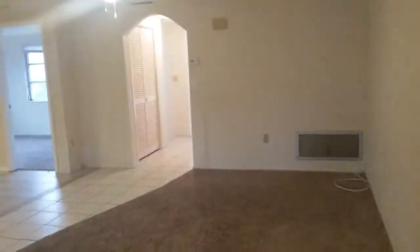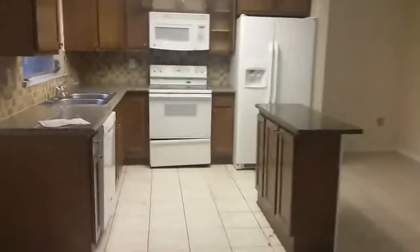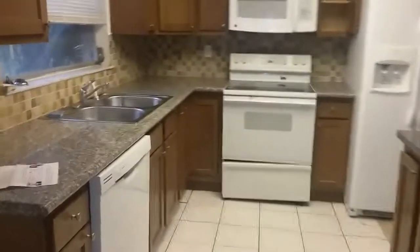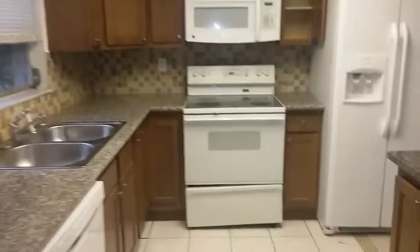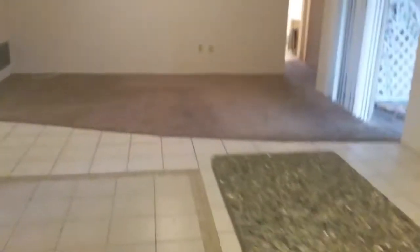Coming back out, here's the living room and the kitchen and dining area. Here's the kitchen, the dining area is right here, and there's a center island here as well. And there's the living room.